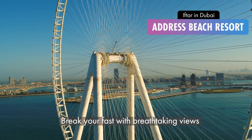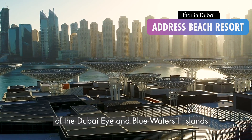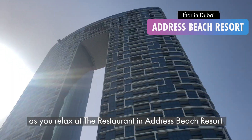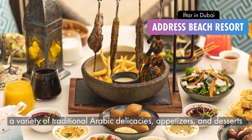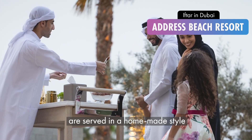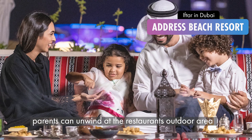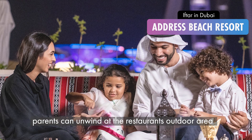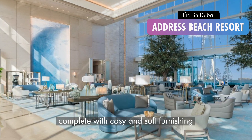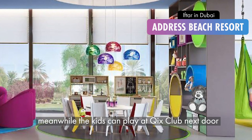Break your fast with breathtaking views of the Dubai Eye and Blue Waters Island as you relax at the restaurant in Address Beach Resort. A variety of traditional Arabic delicacies, appetizers and desserts are served in a homemade style, presented in a lavish buffet. Parents can unwind at the restaurant's outdoor area, complete with cozy and soft furnishing, while the kids can play at Kit Club next door.